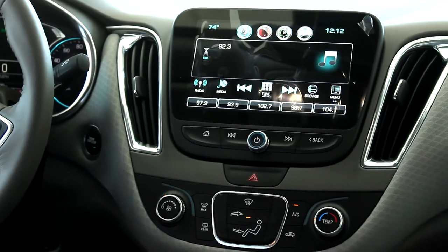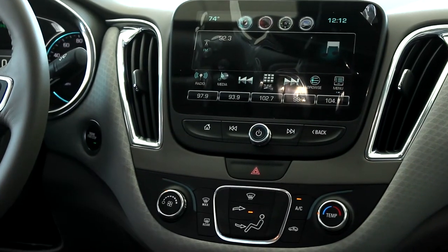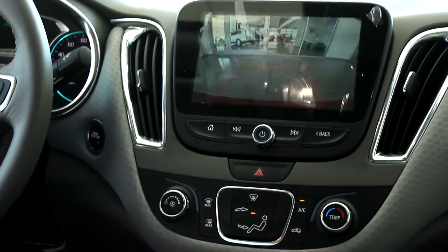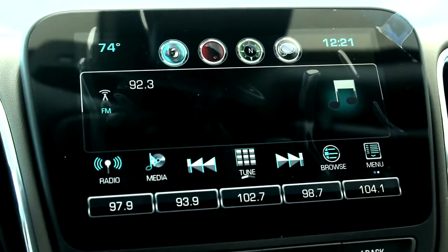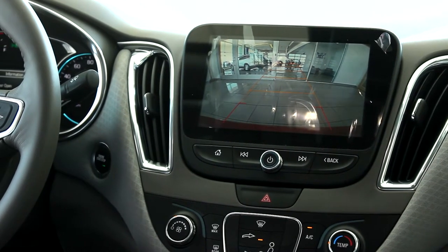The 2016 Malibu has about 2 more inches of room for spacing in the back seat. The 2016 Chevy Malibu comes standard with the MyLink touch screen, push button start, and reverse camera. This comes on the LT, LS, and Premier models.